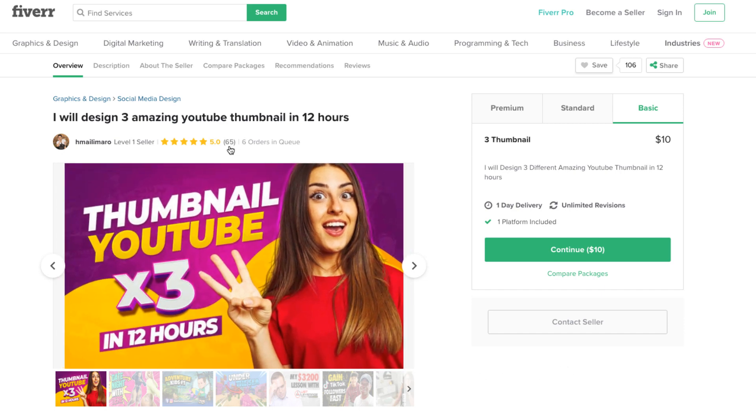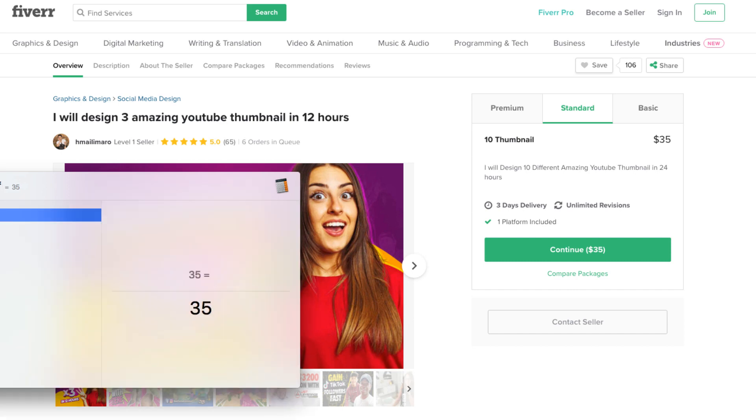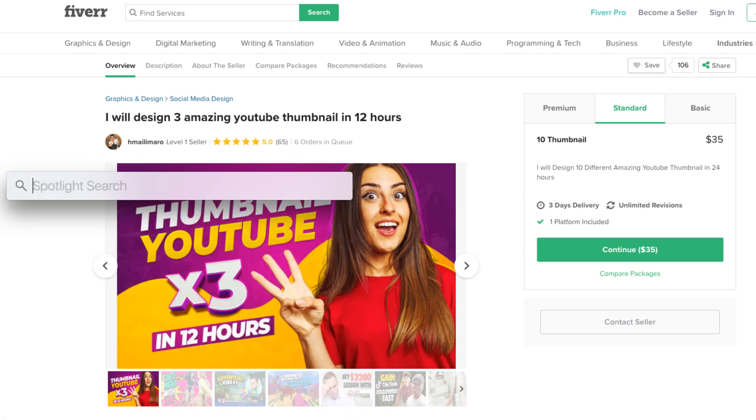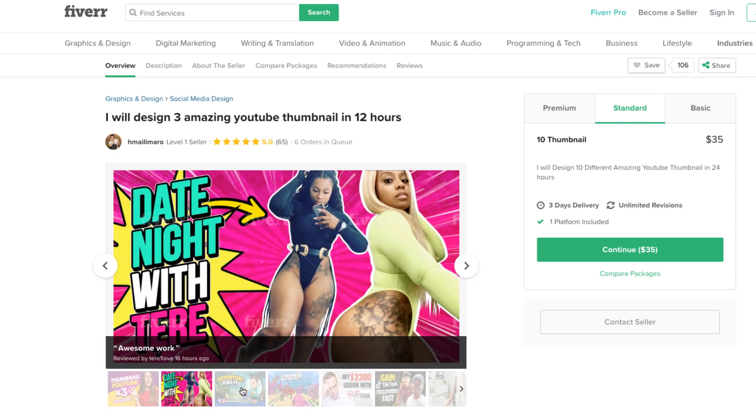This seller has 65 orders, starting at ten dollars for the basic package. There's a standard package of 10 thumbnails for $35, and a premium package of 50 thumbnails for $140. Taking the middle average — $35 times 65 orders — that's a little over $2,000. I have no idea exactly how much they made, but that's a rough estimate. And here are some thumbnails they've been creating.